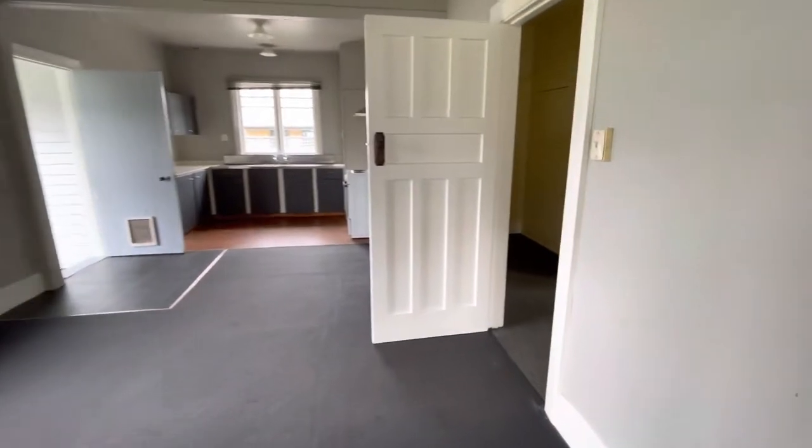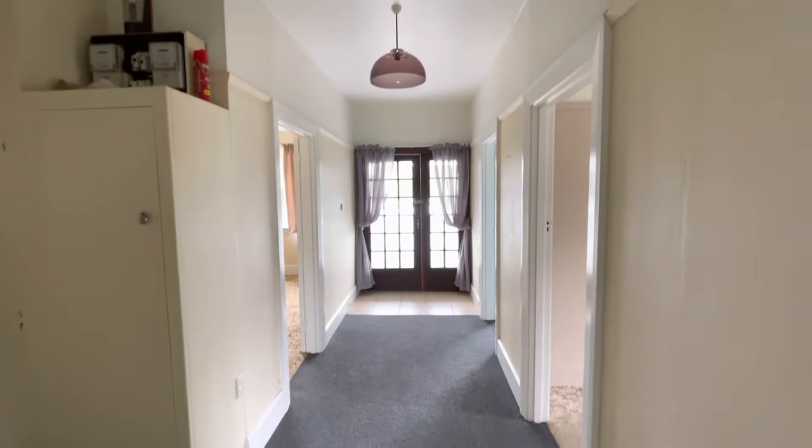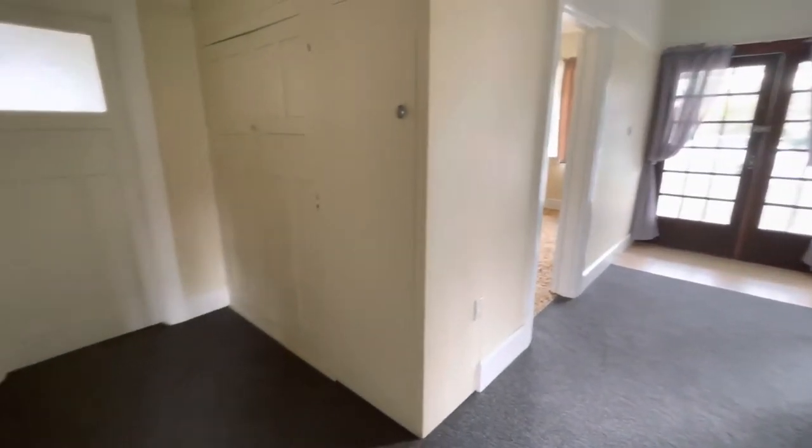We'll go through the hallway. We've got a really good sized hallway. This home is just lovely and spacious — a good character home.